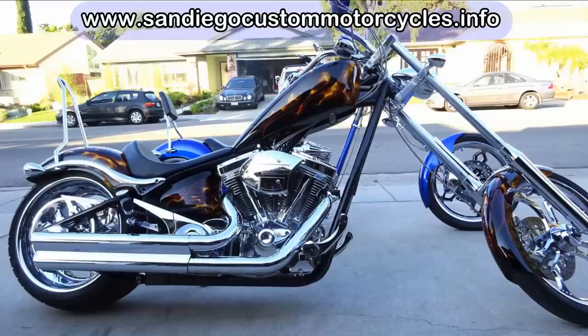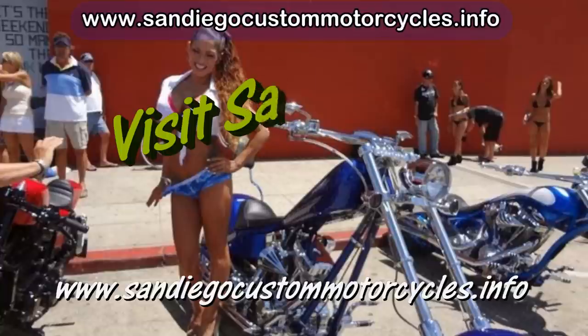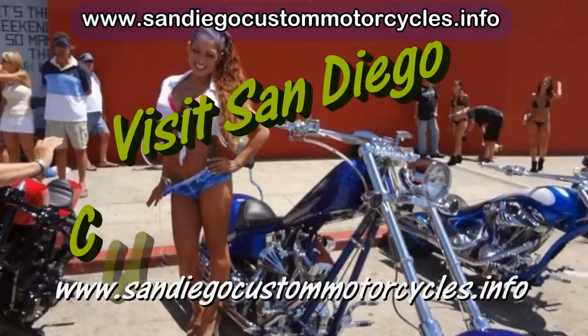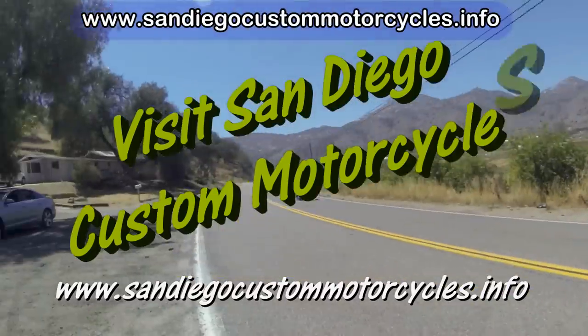Our next video is on the rear suspension and the transmissions. If you're into custom motorcycles, be sure to get a free subscription to our popular motorcycle blog — check the text below. Thanks.